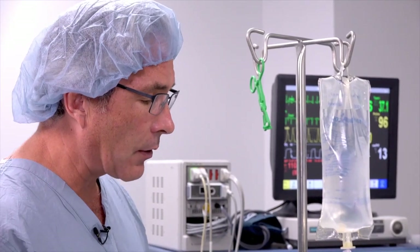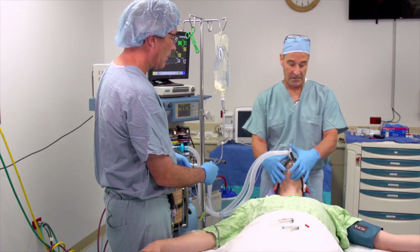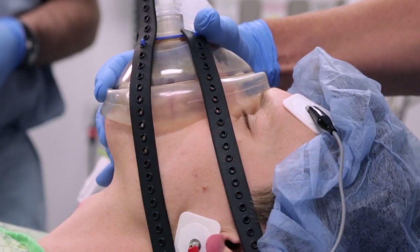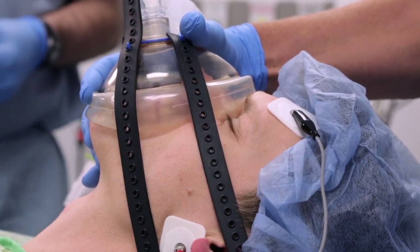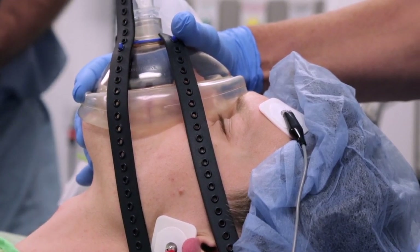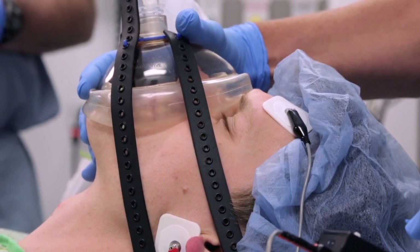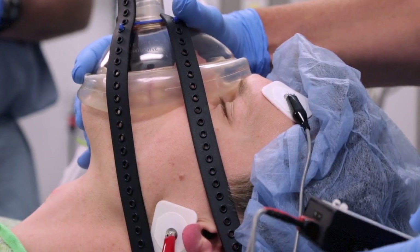We basically wait here until we get full relaxation before we go ahead and intubate the patient. I'm going to check another train of four — we have some twitches. We'll see over time, in about three minutes with this dose, a fade where we'll see fewer twitches. Now the twitches are less, and we do have fade visually.